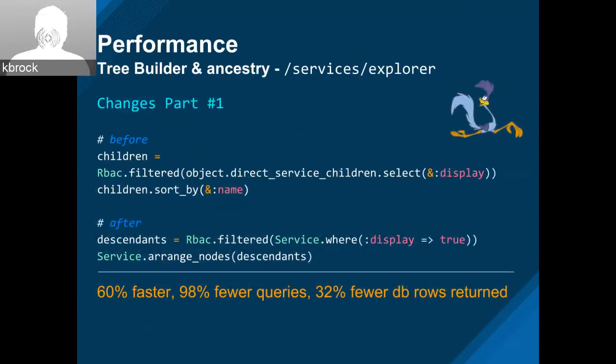Also on the tree builder for the services explorer — instead of going level by level and pulling back data, the tree builder now supports hierarchy so we can get that in one fetch. We moved some of the filtering to the database and just bring back all of them together, which ended up being 60% faster, 98% fewer queries, and a third of the rows coming back from the database.